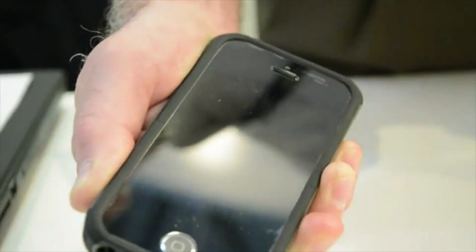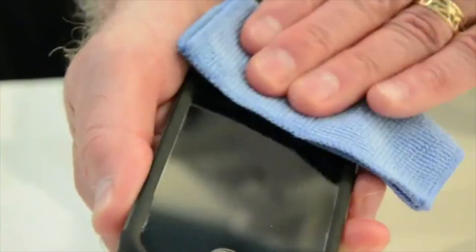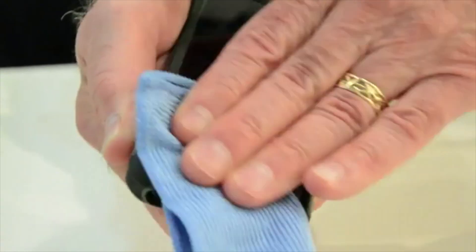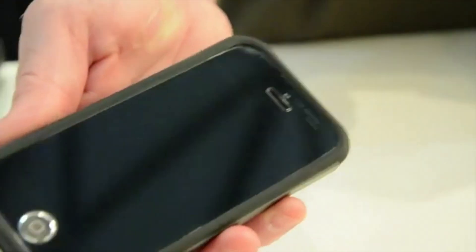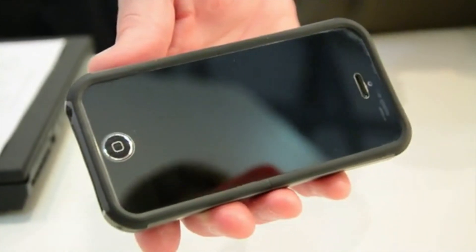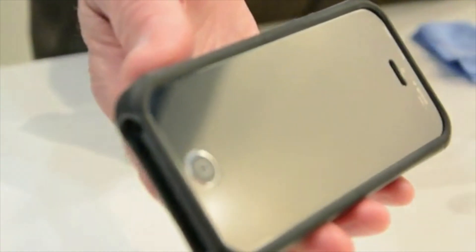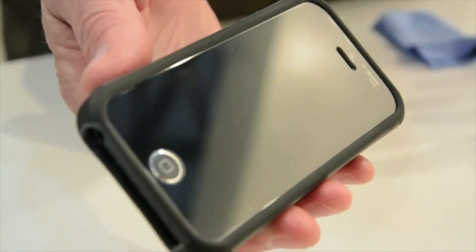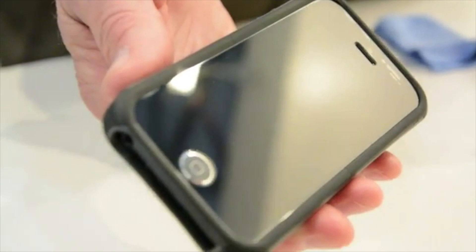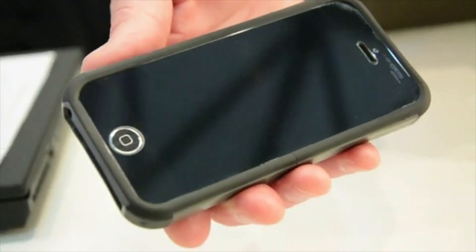When I take my cleaning cloth here and wipe that material away, you will notice that there has been no damage to the surface of the sapphire. Sapphire is a material that is extremely hard, extremely durable. It's about three times harder than most of the reinforced glass products that are on the market today, and it's virtually unscratchable.